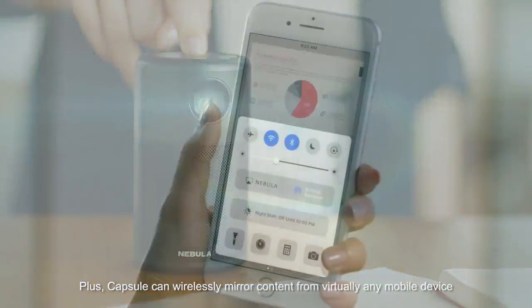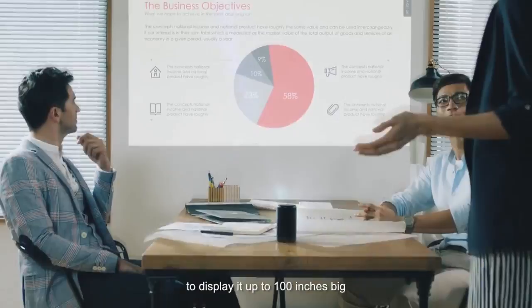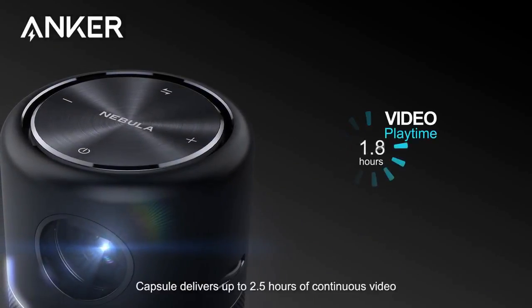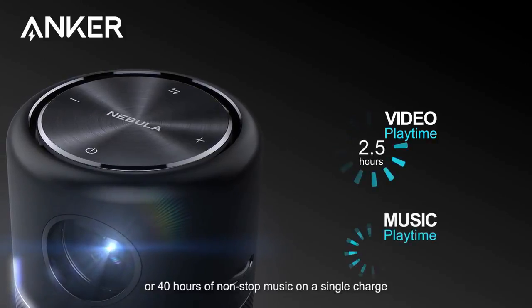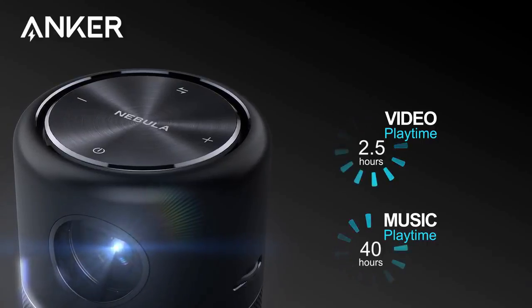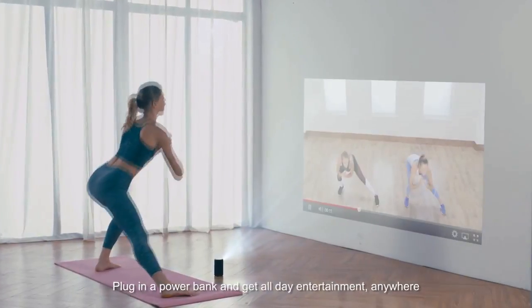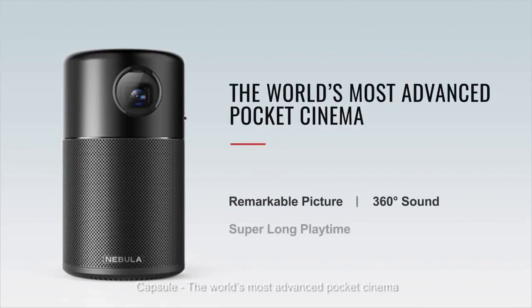Plus, Capsule can wirelessly mirror content from virtually any mobile device to display it up to 100 inches big. Powered by Anker's advanced battery technology, Capsule delivers up to 2.5 hours of continuous video or 40 hours of non-stop music on a single charge. Plug in a power bank and get all-day entertainment anywhere. Capsule — the world's most advanced pocket cinema.